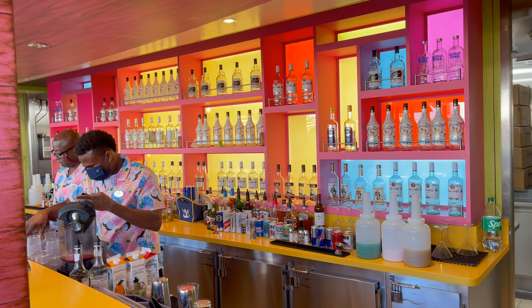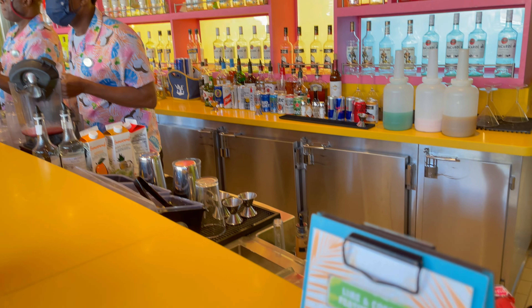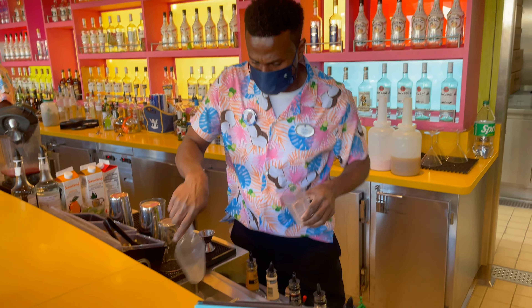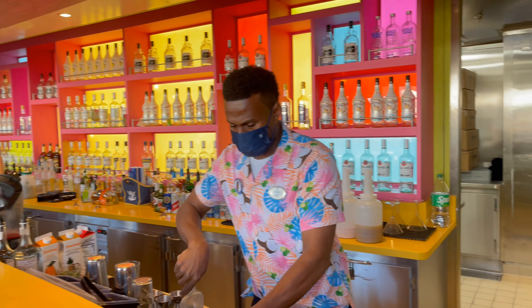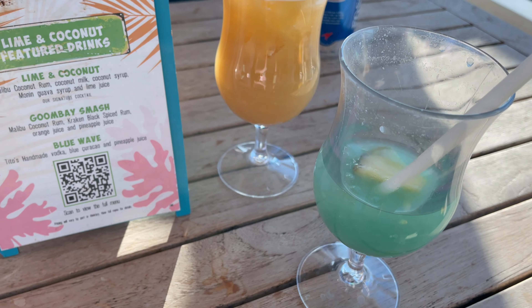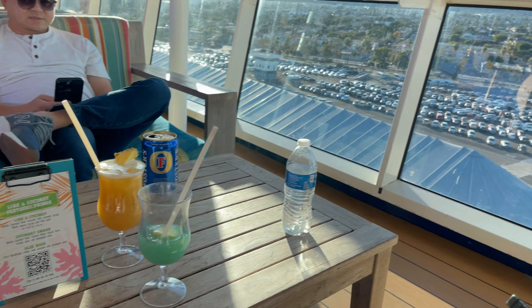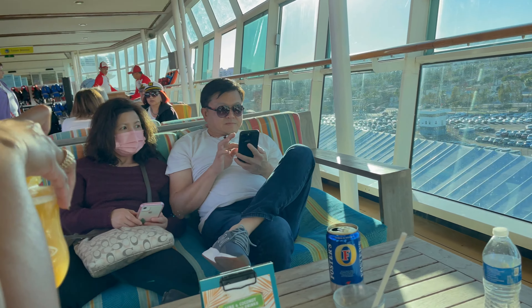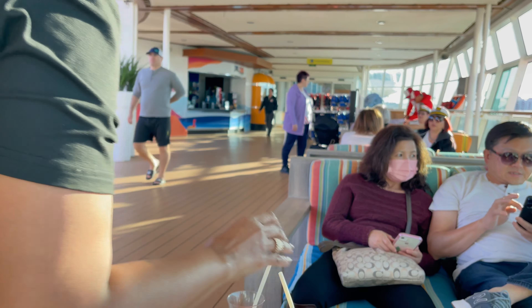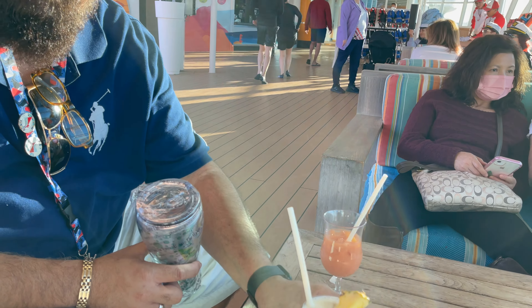Once we purchased the drink package, we were able to use it immediately. So the first thing we did was head to the nearest bar and tried our first drinks. Mom sucked down her lime and coconut, Auntie Kim sucked down her blue wave, Daddy got the Goombay smash, and I went off the little menu and got a punch. Everyone loved their drinks — the blue wave was almost gone already, and Daddy said his was good too.